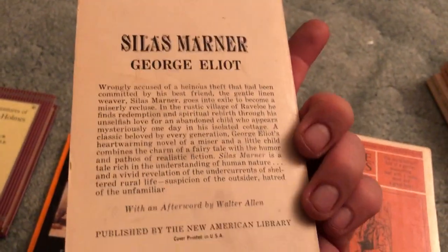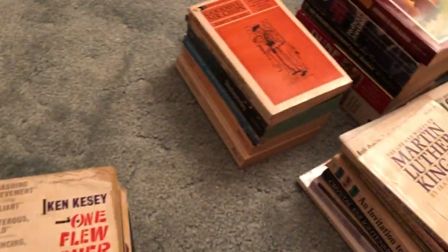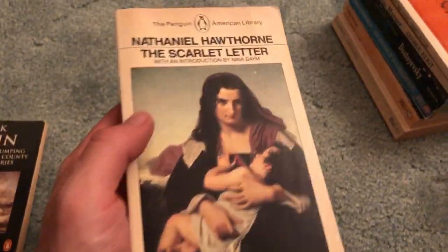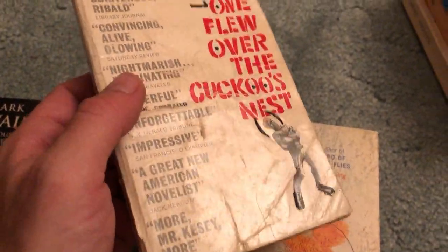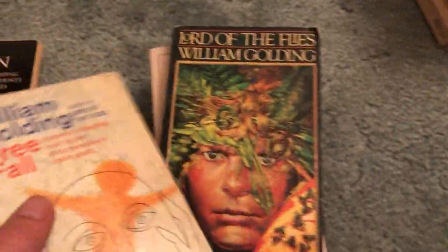Silas Marner by George Eliot — good condition. Goodbye Mr. Chips by James Hilton — not sure what it's about, but really nice condition, really thin. I'll put it with some other classic literature. If you haven't been to my store, check it out — you can see what I end up doing with all this. Nathaniel Hawthorne's The Scarlet Letter — another Penguin edition, pretty good little pickup.